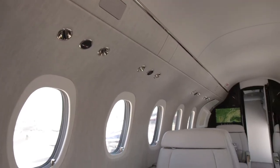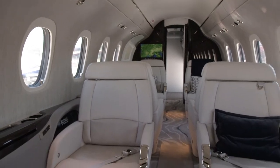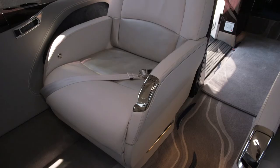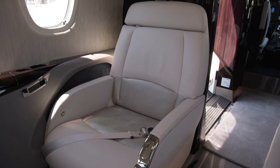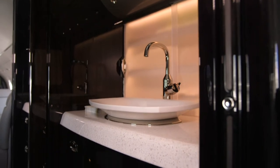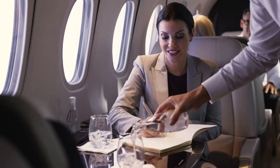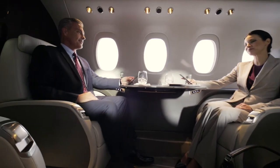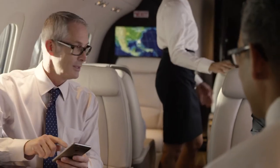When we designed the Citation Longitude, we really focused on creating an extremely quiet cabin environment. Your outflow valves, a major source of cabin noise, are actually eight feet behind your aft passengers. Something I've noticed while flying on the aircraft, in addition to the extremely quiet cabin, is the benefit of that lower cabin altitude. Up at our max service ceiling of 45,000 feet, the cabin remains below 6,000 feet. Especially on those longer legs, you really feel the benefits — landing feeling refreshed.